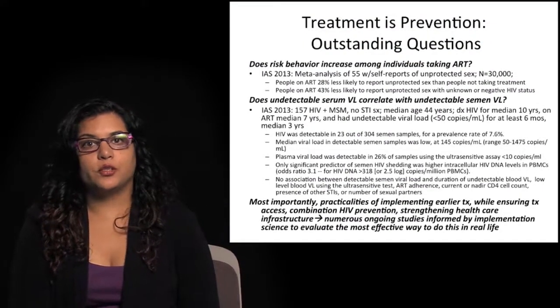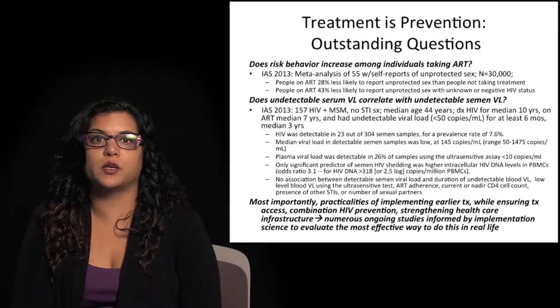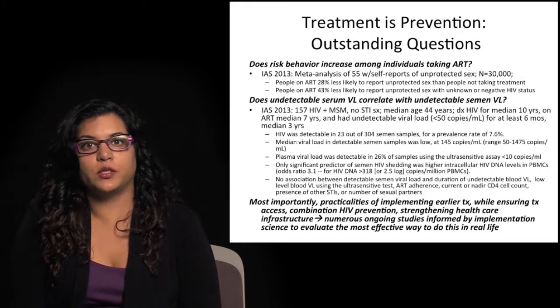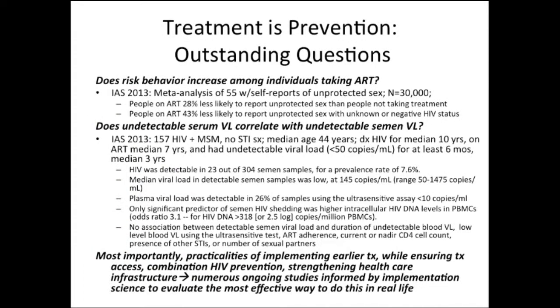There are outstanding questions that remain with treatment as prevention. Concerns have been raised about risk behavior increasing among individuals taking antiretroviral therapy — the idea of risk compensation. A meta-analysis reported at the most recent AIDS conference with an N of 30,000 individuals showed that people on ART were actually 28% less likely to report unprotected sex than people not on treatment, and 43% less likely to report unprotected sex with an unknown or seronegative HIV status partner. There are also concerns about the correlation between serum viral loads and undetectable semen viral loads, with some blips and inconsistencies reported at the most recent AIDS conference.